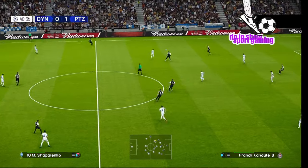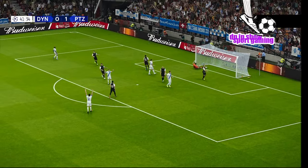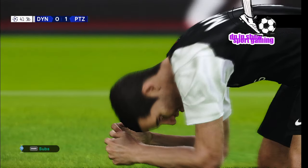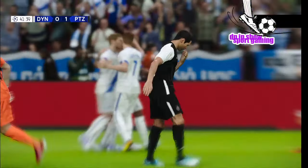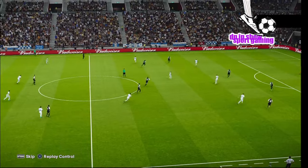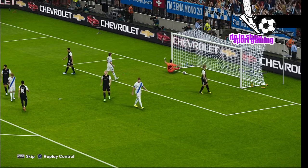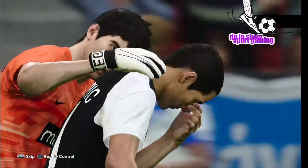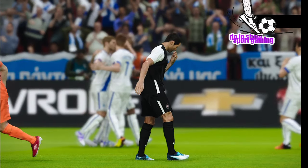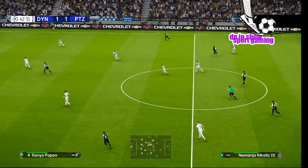Gets good distance on it. Back in possession and ready to go again — he's in plenty of space here. Dino O'Keefe got some help from Lady Luck there. They all count, and it's played forward.